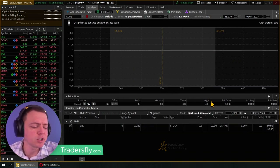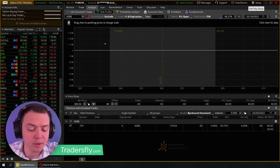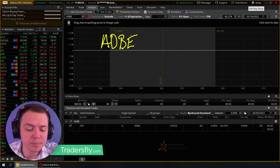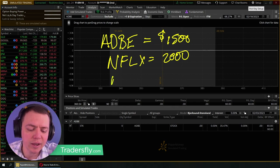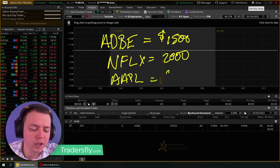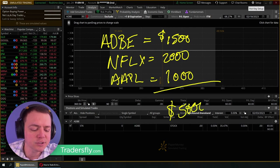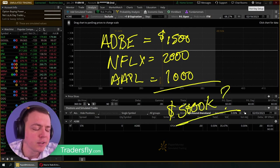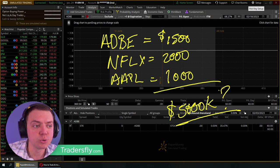Maybe you start to split things up into different components. You've got Adobe bringing in maybe $1,500, then Netflix bringing in another $2,000, then Apple bringing in another $1,000. Each one starts to add up and that's where you're looking at: am I making my $5,000 now? That's how you start adding things to your monthly income — I wouldn't try to make all $5,000 from one iron condor.